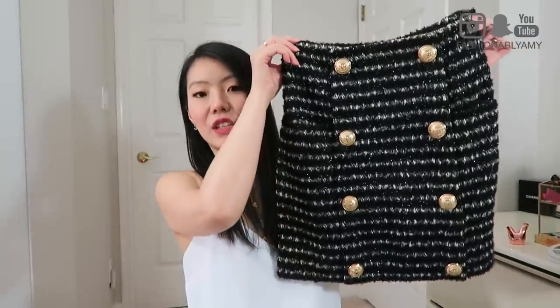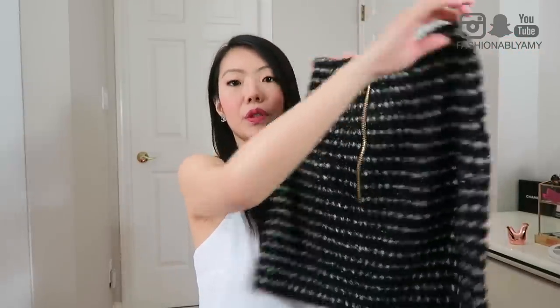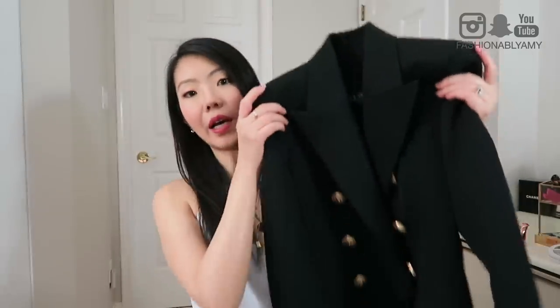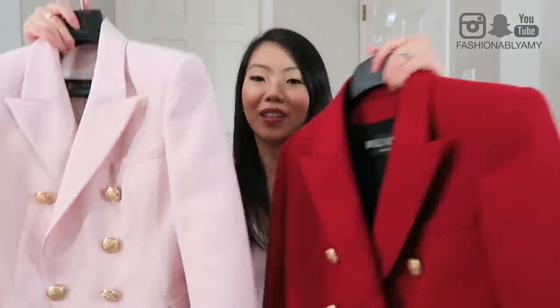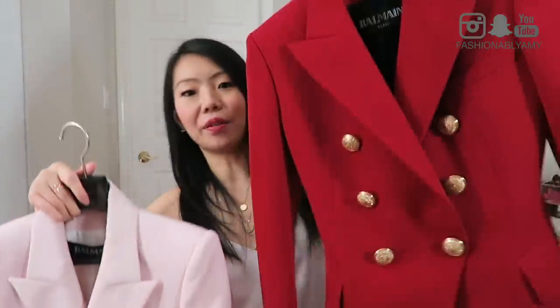The only bottom I got is actually a skirt. This is a tweed skirt with a zipper closure on the back and two slip pockets on each side. It's more of a bodycon skirt — definitely high-waisted. I love the button details on it. You guys already know I own the black one, and I'm really happy to be adding a pink one and a red one to my collection.